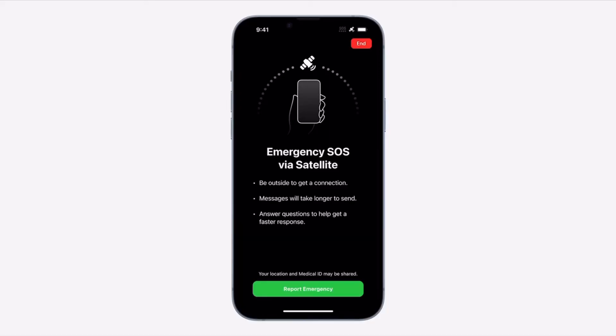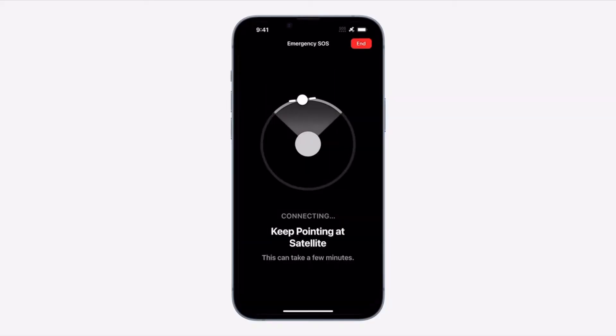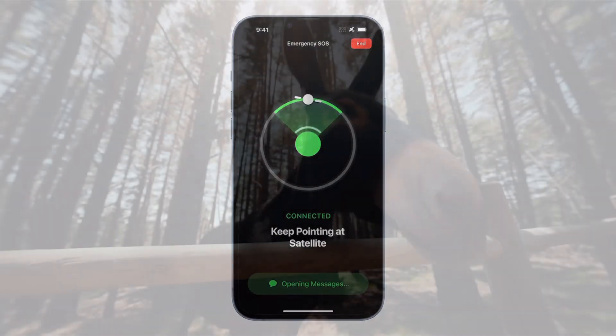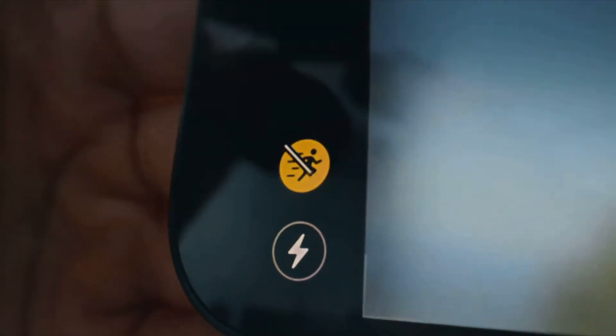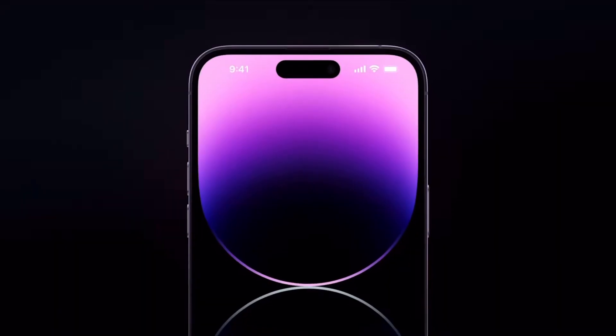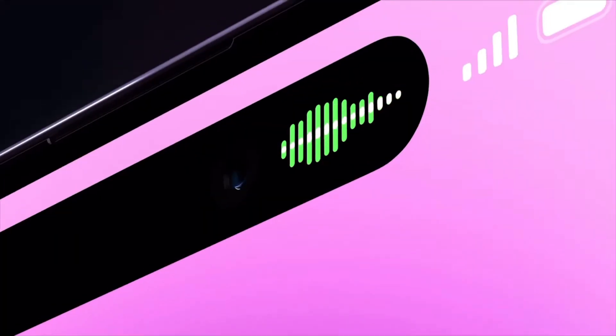Reason number three is niche upgrades. Apple spent about 40 minutes talking about new iPhone features from a hardware and software perspective, and it looked really cool in the moment. We got the new satellite SOS feature so you could never get lost, crash detection for car accidents, action mode in the cameras, and the Dynamic Island added to the 14 Pro and Pro Max.